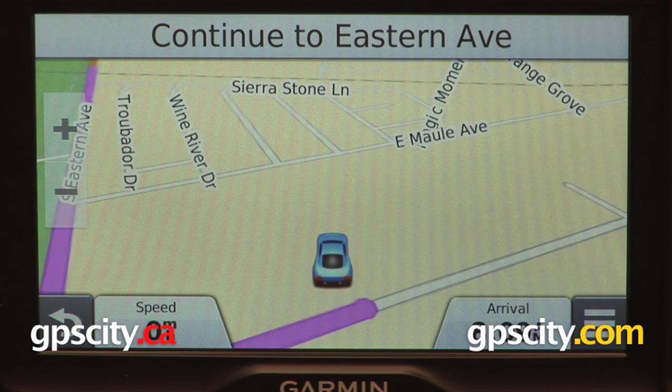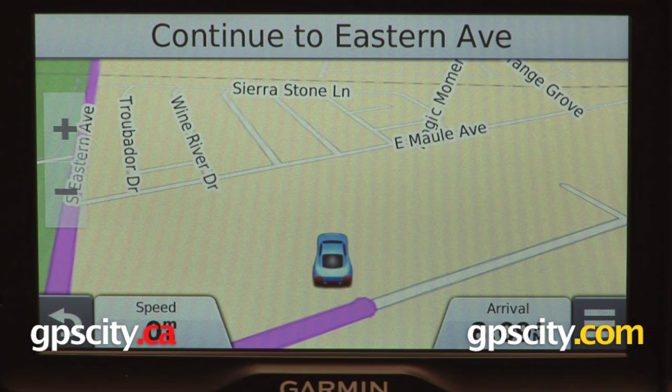So that is a quick look at the voice command feature on the Garmin Nuvi 2797 LMT.